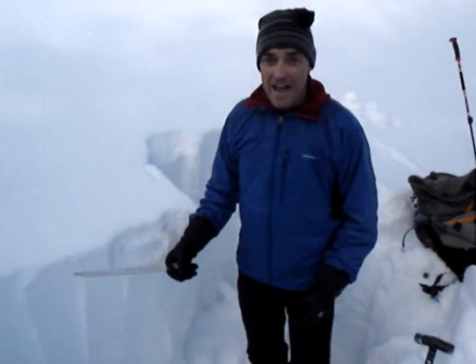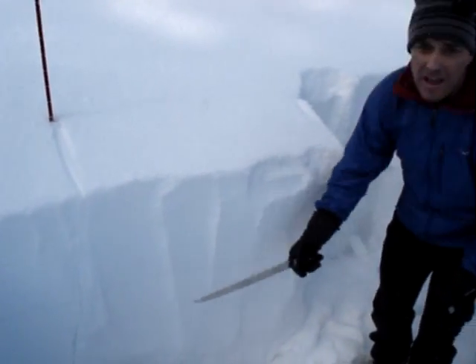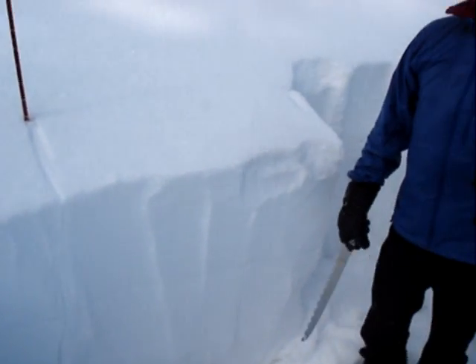I'm here in Baconrind in the Southern Madisons, and what we have here is a surface hoar layer right down here — the stripe in the snow — that was laid down January 10th.